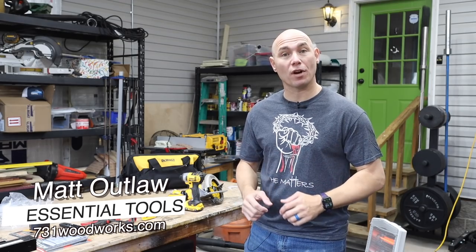How you doing, woodworker? Today we're going to talk about the essential tools that a beginner woodworker needs to start making awesome projects.